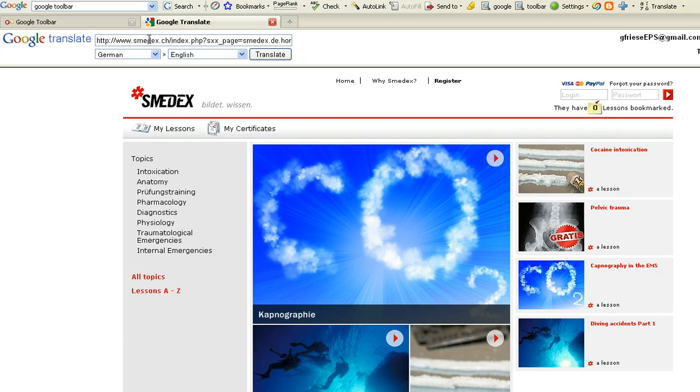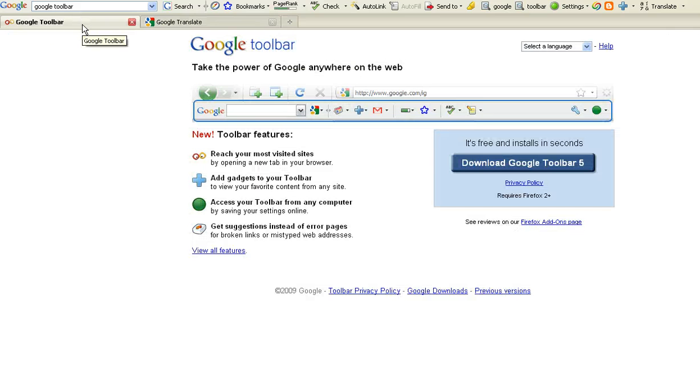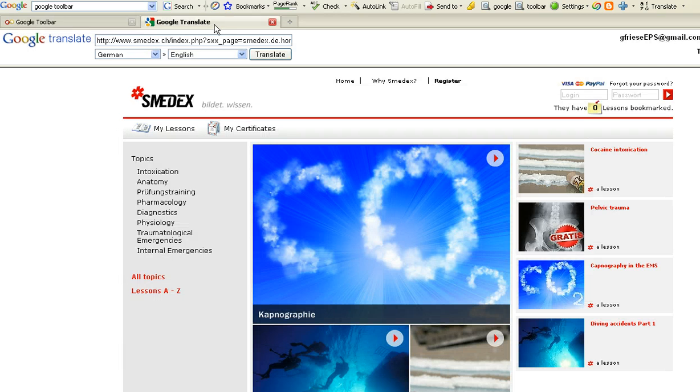If you don't have a Google toolbar installed in Firefox or Internet Explorer, you just do a Google search for Google toolbar. Then you just download it and you have the features, including online translation, which I just used for Smedex, S-M-E-D-E-X dot C-H.